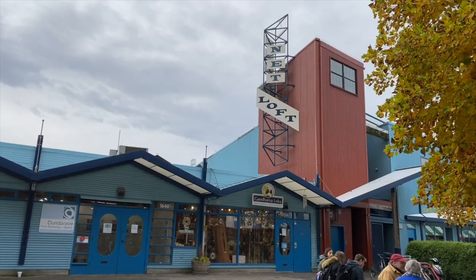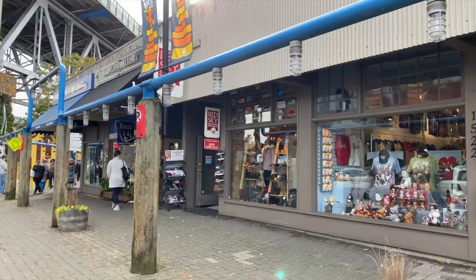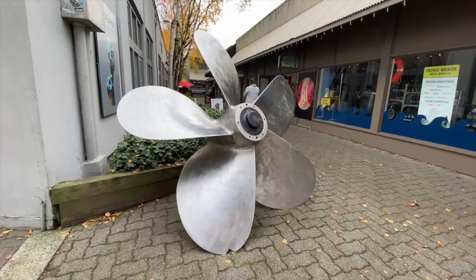When you visit Vancouver, you have to come to Granville Island. It's an artist district filled with eateries, boutiques, artist studios, and even a brewery. It's a great place to spend the afternoon.